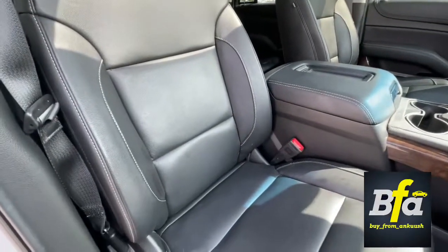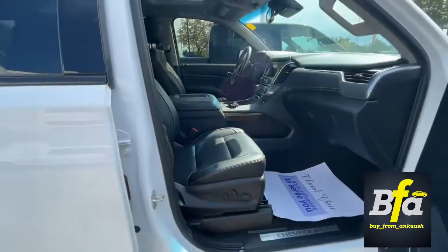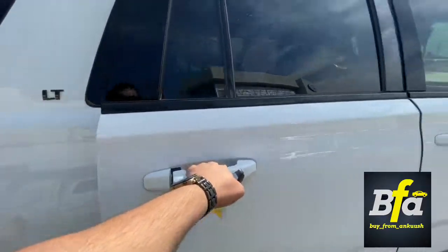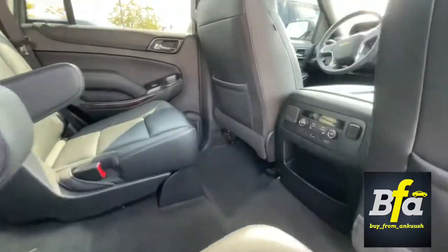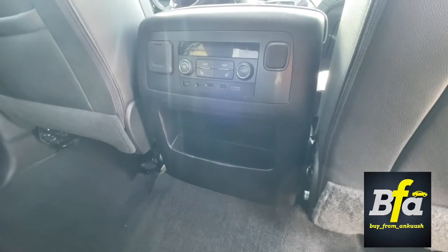The seats are heated and the front seats are power adjustable. In the second row, it has captain chairs with independent climate control for the back seat passengers.